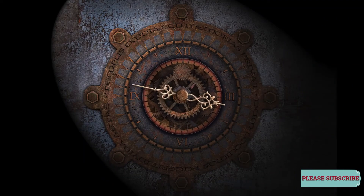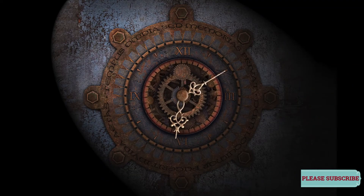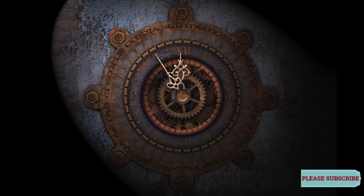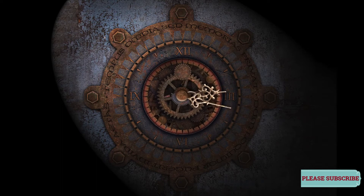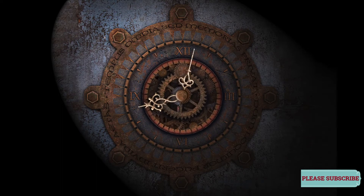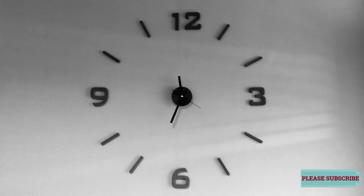Quartz sounds exotic with a Q and a Z — it's a great word to play in Scrabble — yet it's actually one of the most common minerals on earth. It's made from a chemical compound called silicon dioxide. Silicon is also the material from which microchips are made, and you can find it in sand and most types of rock.